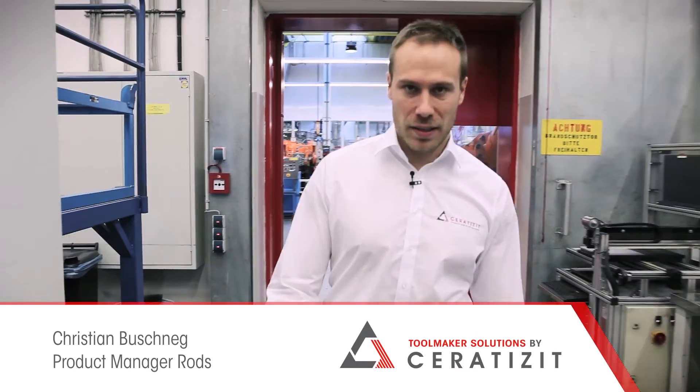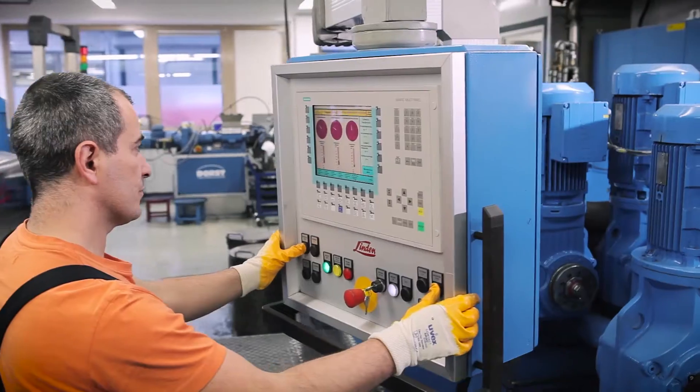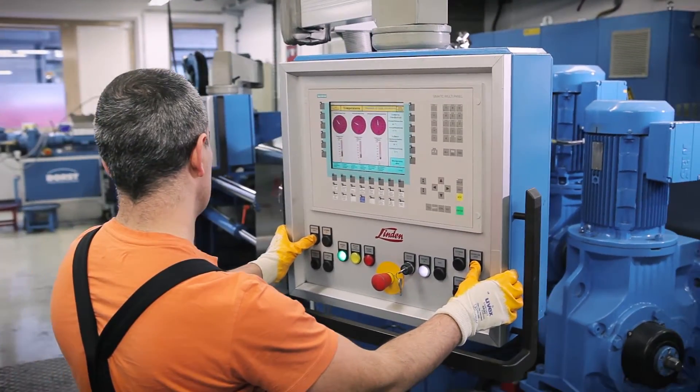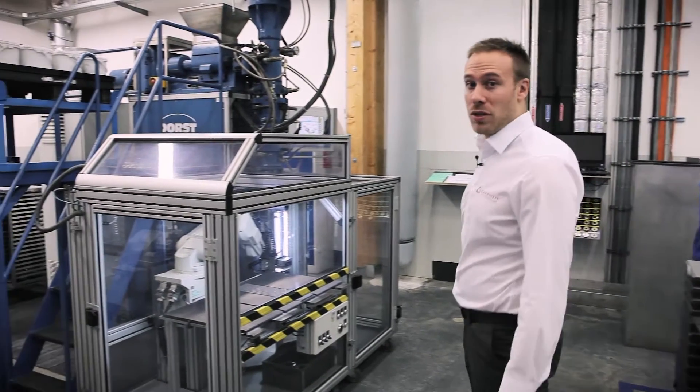Hello, I am Christian Buschnik, Product Manager for Solid Carbide Rods at Serratizit. We are here in the production of Serratizit Austria. Here at the plant in Reuter, we produce solid carbide rods and preforms for the precision tool industry. Let me show you around.